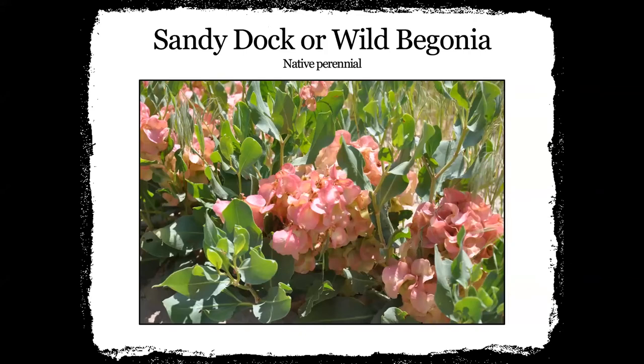This is sandy dock or wild begonia. You definitely see this in sandy roadside ditches — usually one of the ones we see early in the spring, and it really looks like a begonia. If you've ever had begonias in your yard, they really look like those begonia plants. It has a really pretty coral color. I've always just seen it in the ditch — we don't necessarily plant it, but it does grow out here on its own.